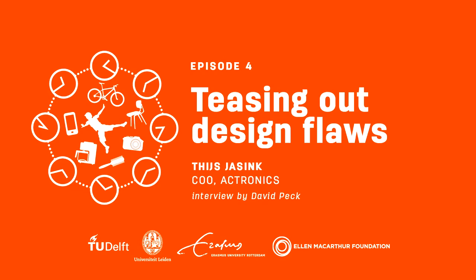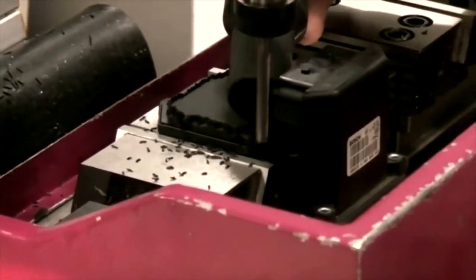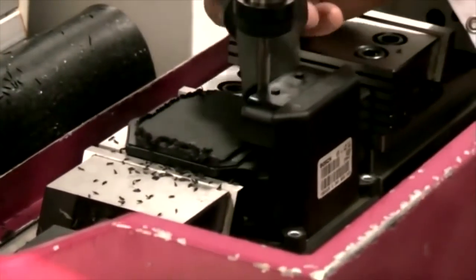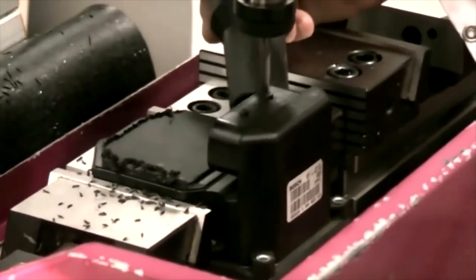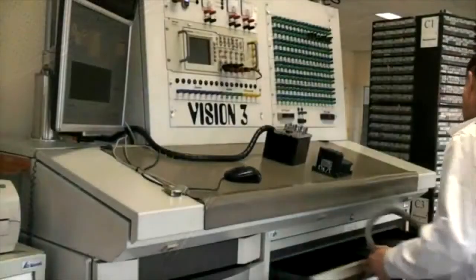What happens in a linear economy is we take stuff, make stuff, use it and waste it. So how can remanufacturing help start to address that? At AC Tronics, when a product fails, we don't throw the whole unit away. We remanufacture the unit and only use small components, instead of replacing the whole unit. The whole unit of waste is a lot more than the remanufacturing solution.